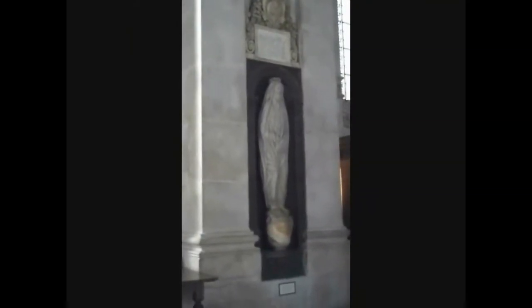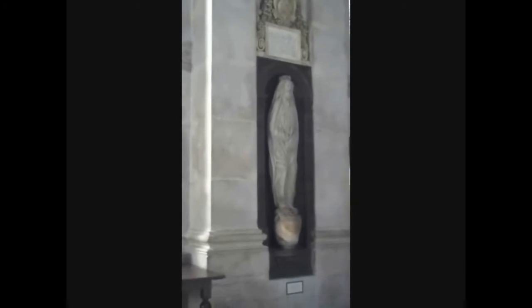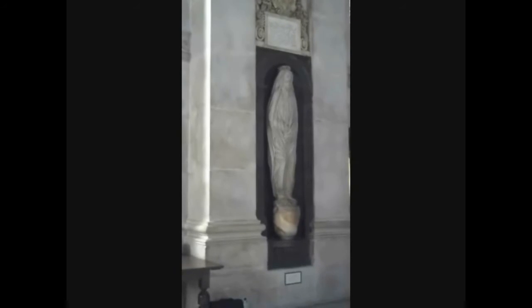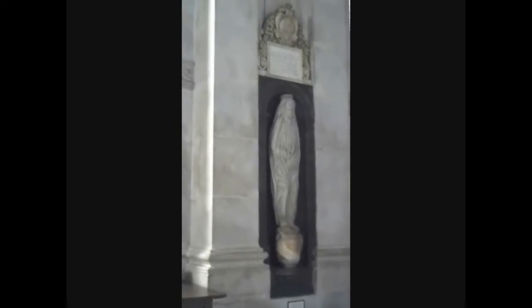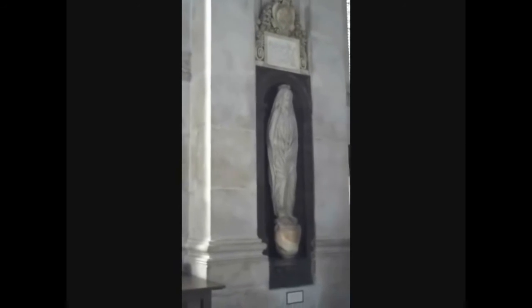If this figure looks like an effigy, it is. However, Dunn was still alive when it was made. It was Dunn's idea to pose for a painting wearing a shroud and posed as if he were dead. This sculpture was then made from the painting.